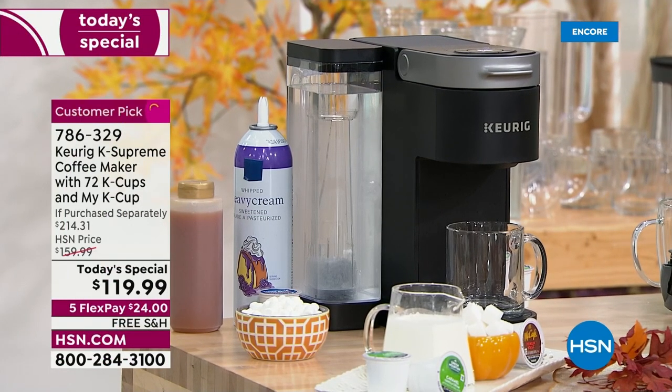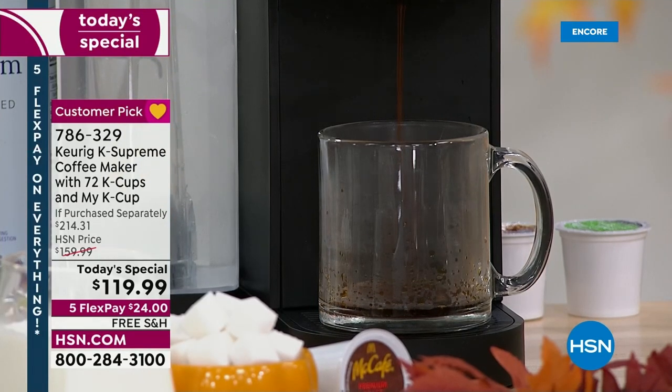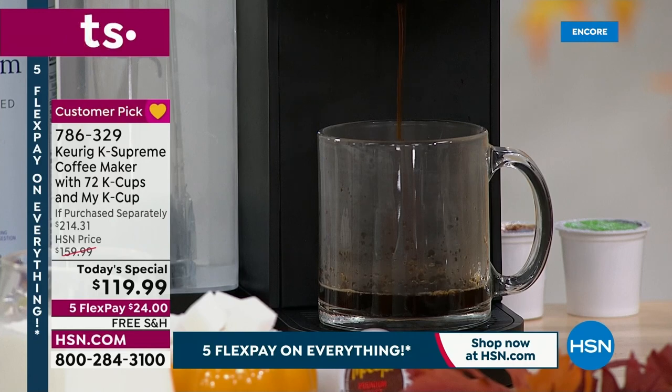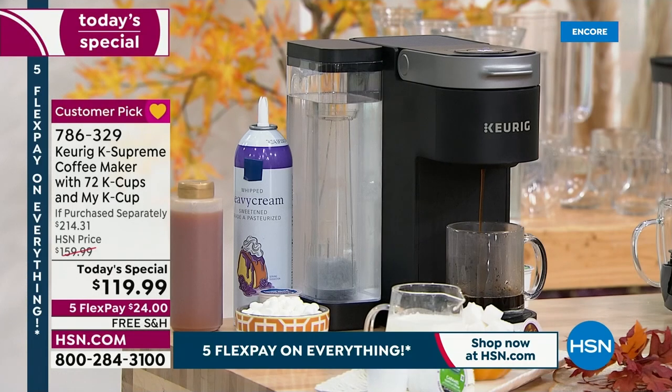I feel like it runs in America's blood. We need our piping hot, delicious, rich cup of coffee. And Keurig is that number one leading brand. They are pioneers — they were the ones that did it first. Those single cup brewers make it so easy to make a cup of coffee, a cup of tea, or pour nice piping hot water into your oatmeal.